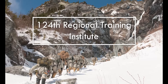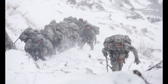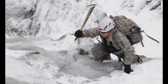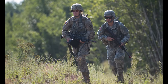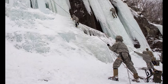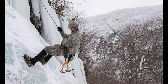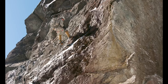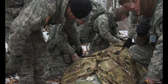The 124th RTI, headquartered at Camp Johnson, conducts a number of courses for soldiers across the country right here in Vermont. The Modular Training Battalion runs a basic leader's course for new non-commissioned officers, while the Information Operations Battalion and the Army Mountain Warfare School provide unique training opportunities for soldiers across the U.S. Army. Service members come from all over the country and world to attend both of these unique and challenging schools.